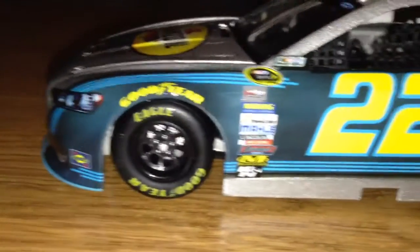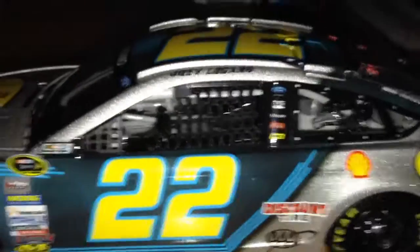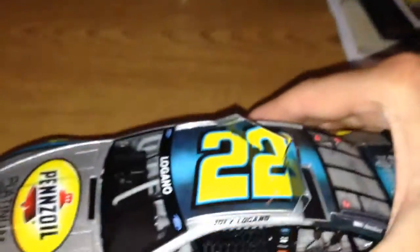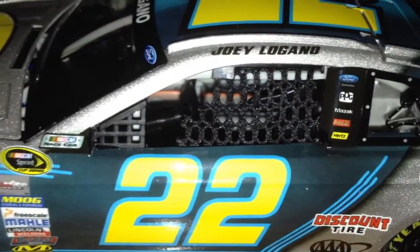Looking down the sides: Goodyear tires, NASCAR race car, 22, Discount Tires, Triple-A, Joey Logano, and 22 on the roof. There's no roof sponsor — Penske does not do that. Also no roof flaps. More sponsors include Ford, Mazzac, Coca-Cola, Hertz, the Shell logo, Pennzoil Platinum Pure Plus Technology, AutoTrader.com, Snap-on, SKF, and AutoZone.